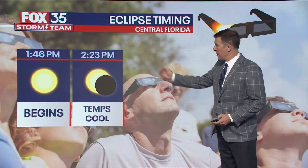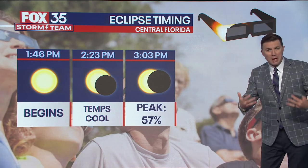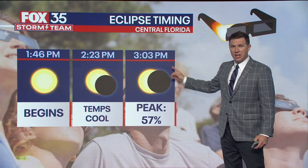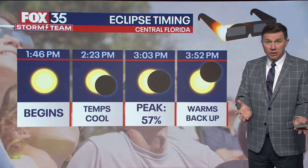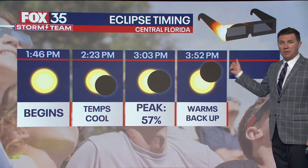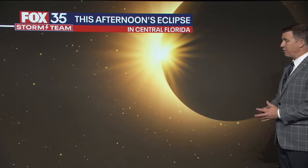It begins at 1:46. By 2:23, temperatures start to cool because we'll have lower solar radiation making it to the ground. The peak happens at 3:03, where there's 57% coverage and we'll only have about 40% of available sunlight — so it'll look a little dimmer and feel a little cooler. By about 3:52 it warms back up, the moon goes off the sun's disk, and it's all over after 4 o'clock.